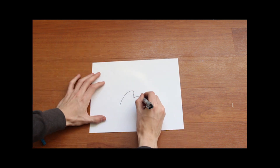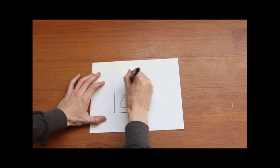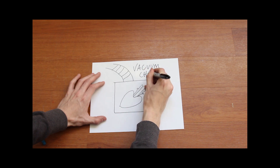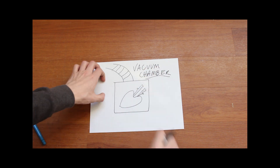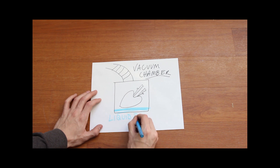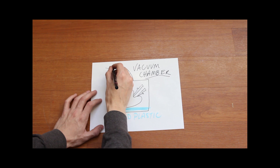The main stage of plastination is called forced impregnation. Scientists remove the organs and body parts from the acetone bath and place them in a vacuum chamber with liquid plastic or polymer. The vacuum sucks the acetone from each cell, immediately vaporizing it. This creates a vacuum that forces each cell to pull in the plastic resin until the transparent plastic has replaced all the fluids.